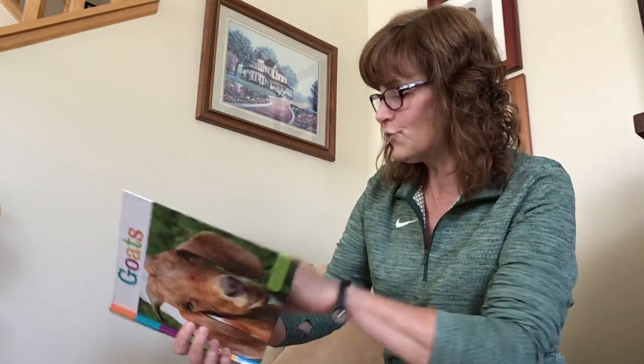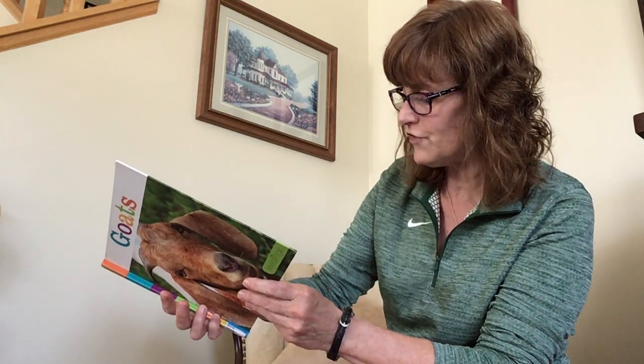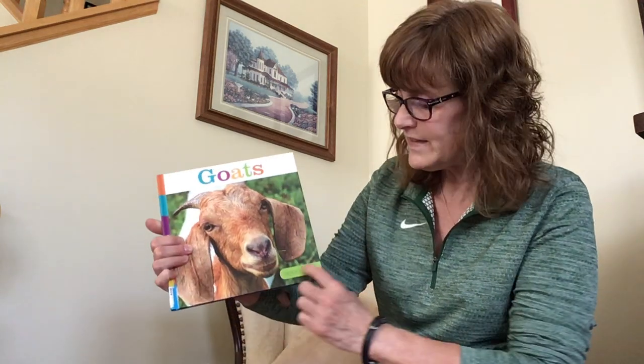So first we're going to learn about goats, then we're going to do a little guessing on what animal might be hiding in that book. First is Goats and it is written by Kate Riggs, published by Creative Education Creative Paperbacks, and this is a Seedlings book.